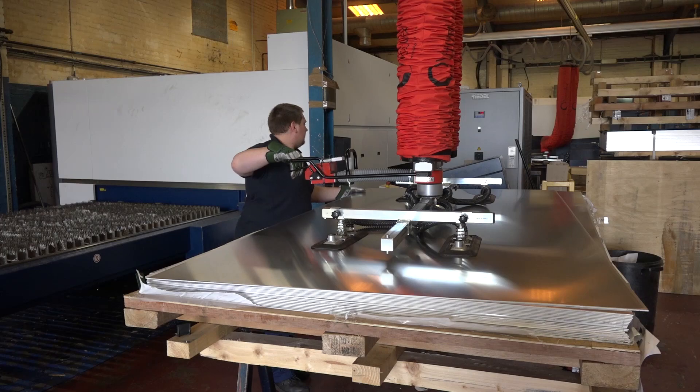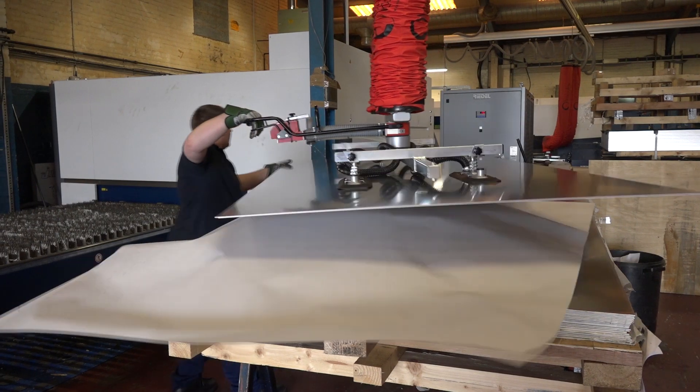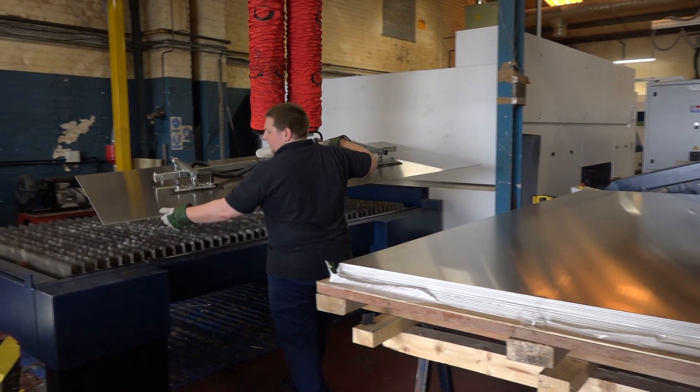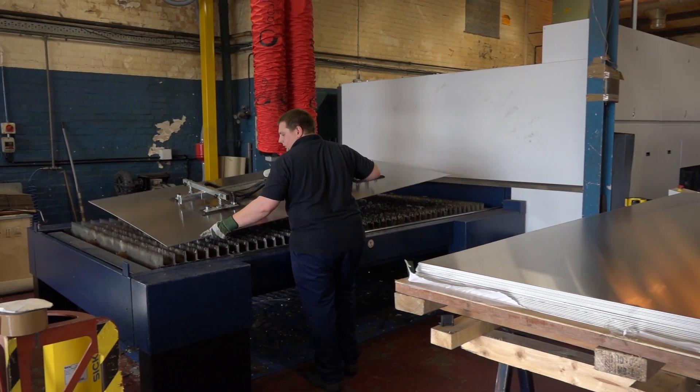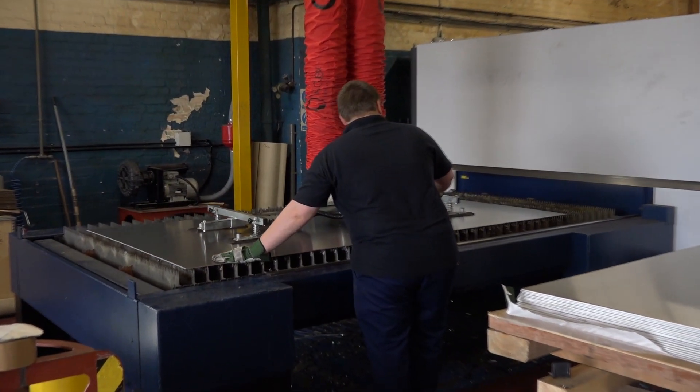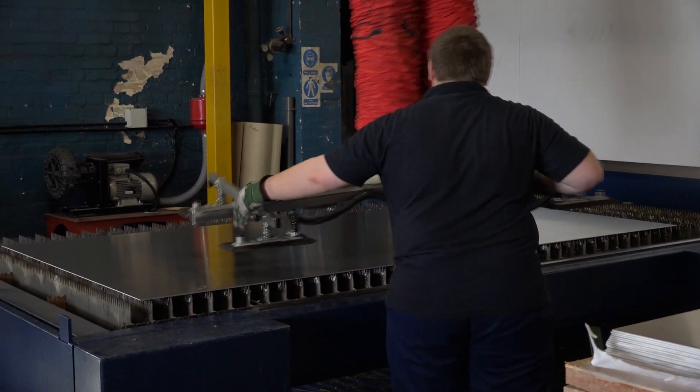And when you say you always look to buy the most modern machines with all the bells and whistles, what are some of those features you've embraced here at Subcon Laser on this machine? We like the drop and cut feature here because we're always left with sort of funny shaped offcuts of material, and previously if we wanted to cut something out of those it would take time going back to programming and getting it reprogrammed, whereas now we can do it on the machine. It's easy to just drop the part onto the sheet and cut it straight away.